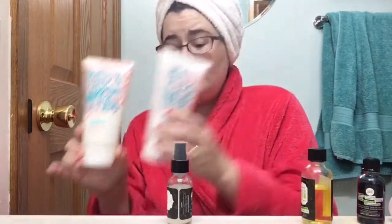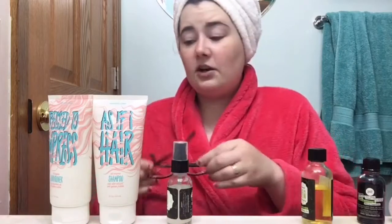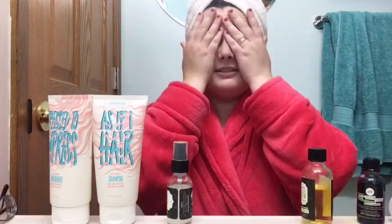They are both vegan products, so if you know someone who is vegan or vegetarian and concerned about that, there you go — they are vegan friendly. I absolutely love that. Not all of our products are, but quite a few of them are.